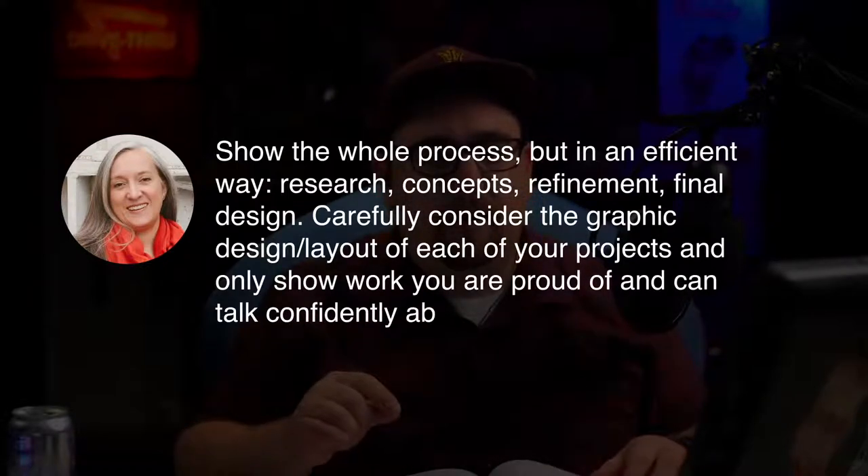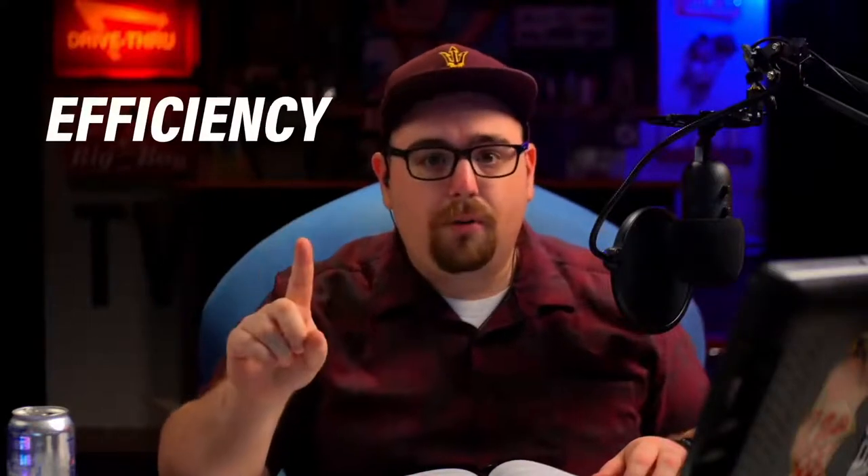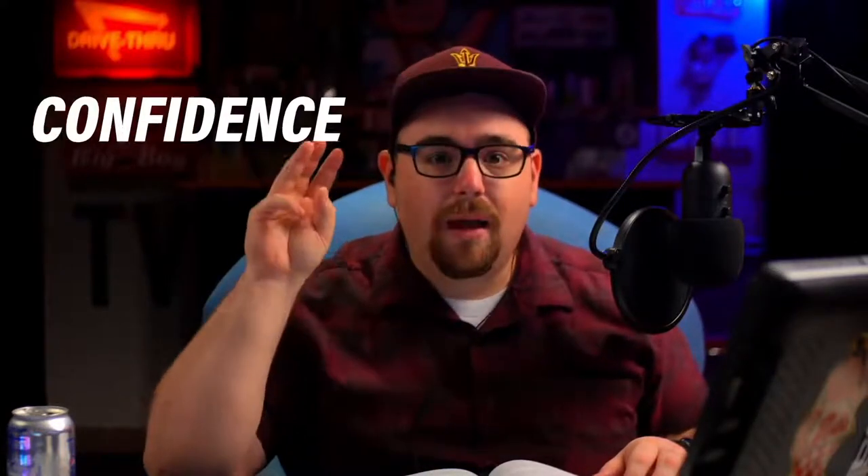And be able to talk confidently about it. There are a few major points she made: show the whole process efficiently, consider the graphic design layout, and be able to confidently talk about it. This is going to make or break your success as an industrial designer. Ironically, you have to become a great graphic designer to be a great industrial designer. That's just part of the process. If you're feeling weak when it comes to graphic design, you know you're going to have to step up your game.